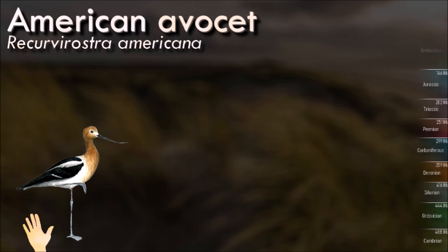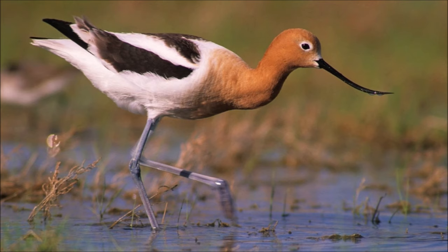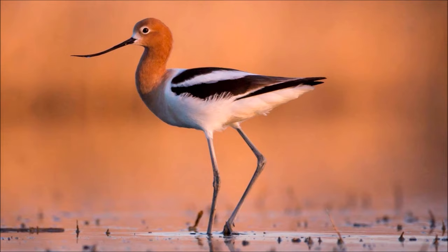The American avocet is known for its unique appearance, featuring a slender, upturned bill, long legs and striking black and white plumage. These birds inhabit shallow wetlands and use their slender bills to sweep through the water in a side-to-side motion, foraging for small invertebrates and crustaceans. Their unique bill shape is adapted for their feeding strategy.